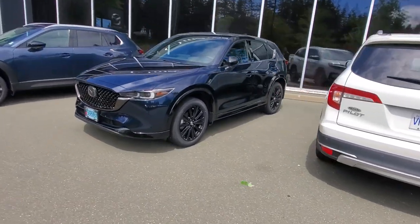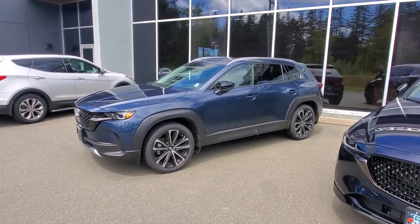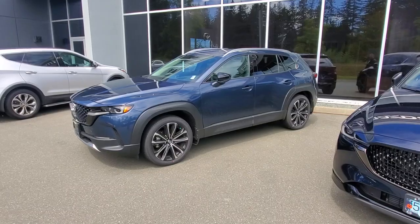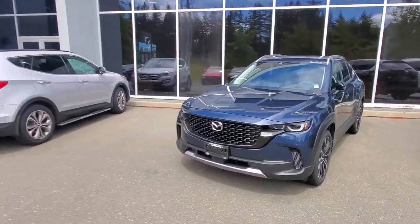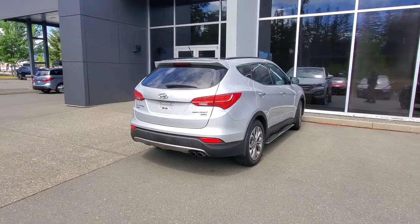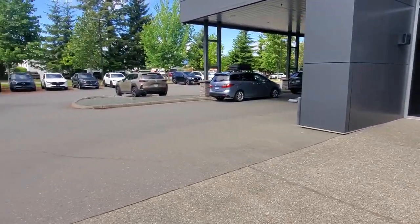I've got a CX5 here that was just going out, and I've got a CX50 GT Turbo all-wheel drive — beautiful car. Love that CX50, made down in Huntsville, Alabama alongside the Toyota Corolla Cross. I'm also taking in a really nice Hyundai Santa Fe that'll be ready hopefully later this month.